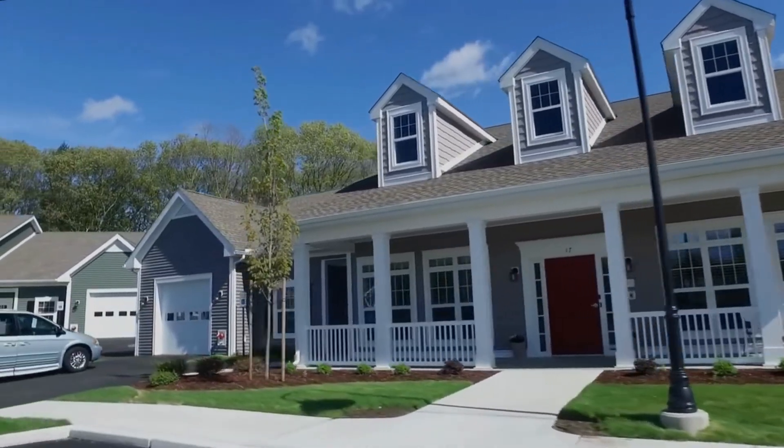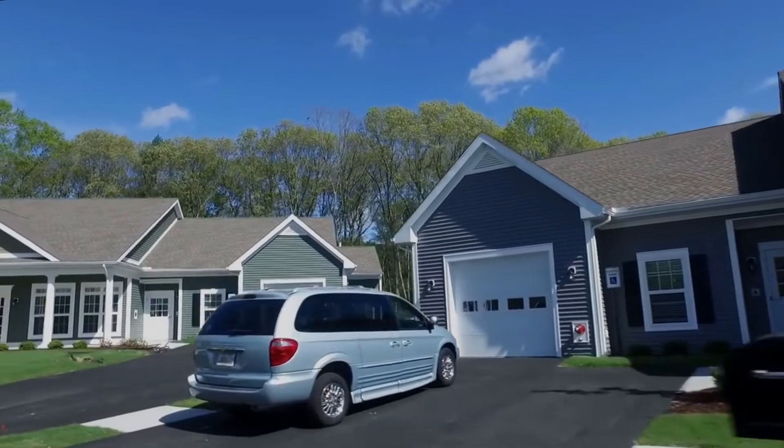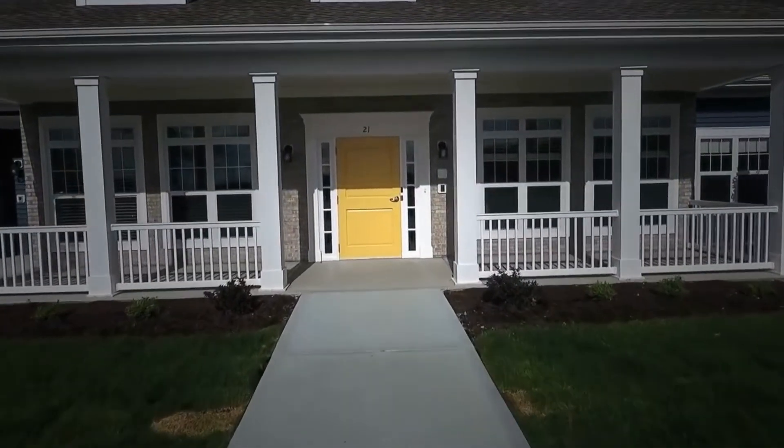The model of care is a proven model which employs cross-trained certified nursing assistants and nurses. Let's take a look at one of the four greenhouse homes at St. Elizabeth Home.